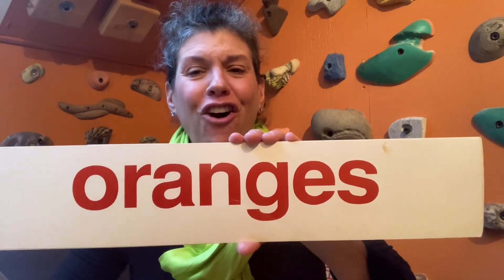This says strawberries. This says oranges. This says spaghetti. This says carrots. And this says truck.